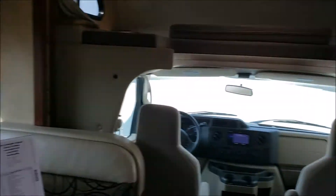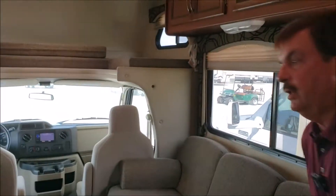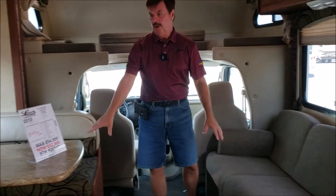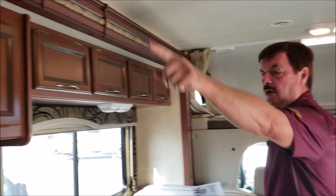So this is going to have central air conditioning, central heat, run on a thermostat. You have what they call cross conversation — you've got the couch right across from the dinette, so you can visit going down the road. The slide-out is right here.